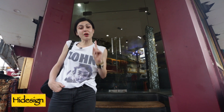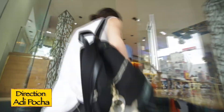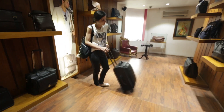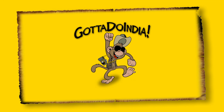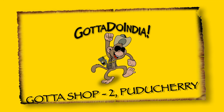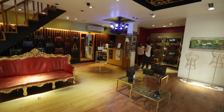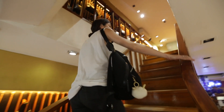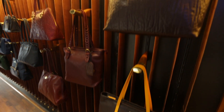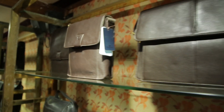Up next we have the Hyde Design store. Now if you are looking for some leather goods, this is where you want to come. Hyde Design is a brand that is actually produced in Pondicherry. I have been to their factory as well and they do some great other stuff.